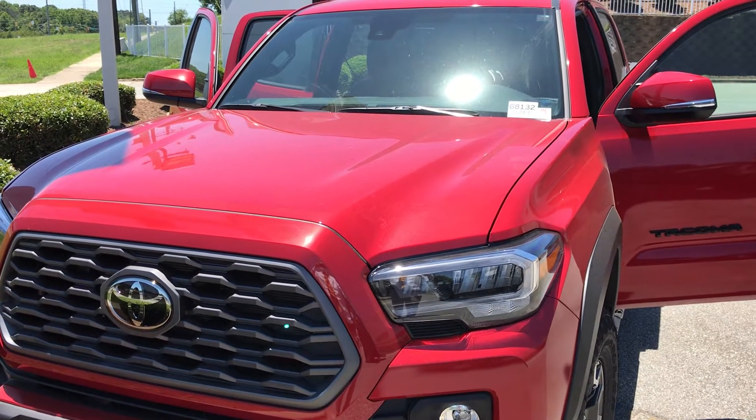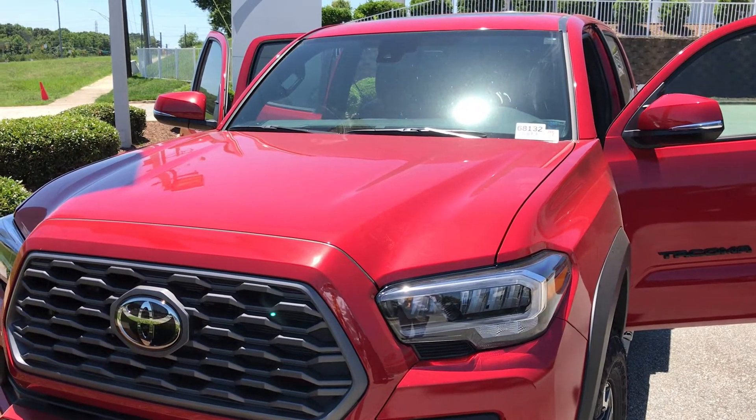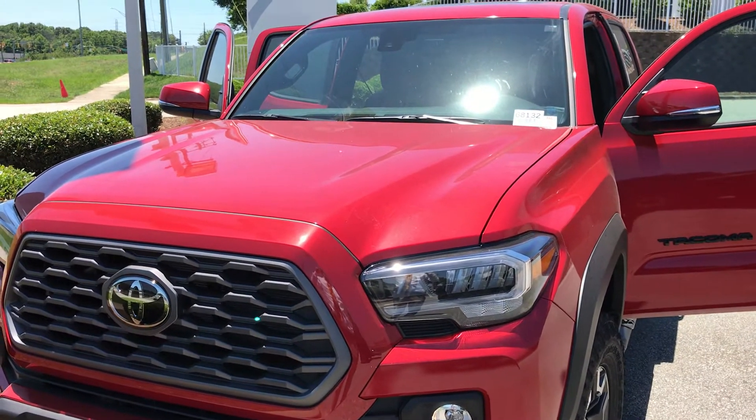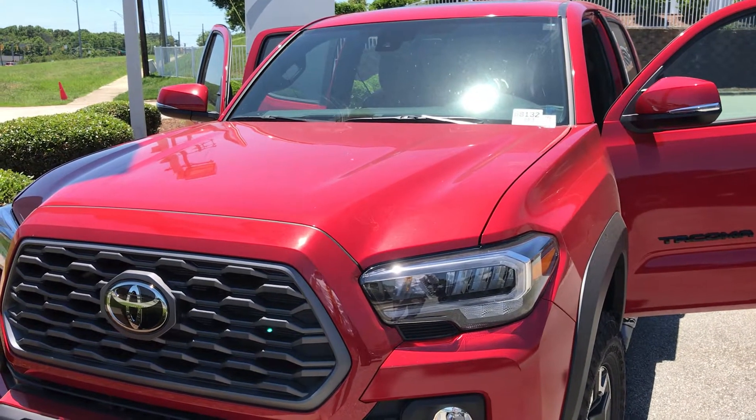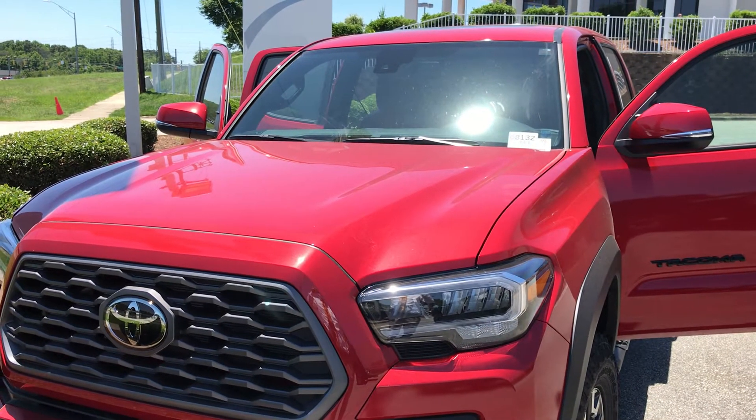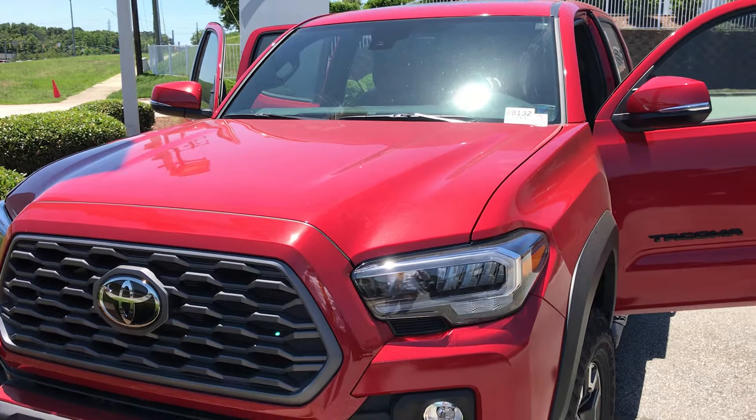Hello, I'm Charlie Brown with Mark Jacobson Toyota. This is a '21 Tacoma TRD Off-Road, stock number 68132.